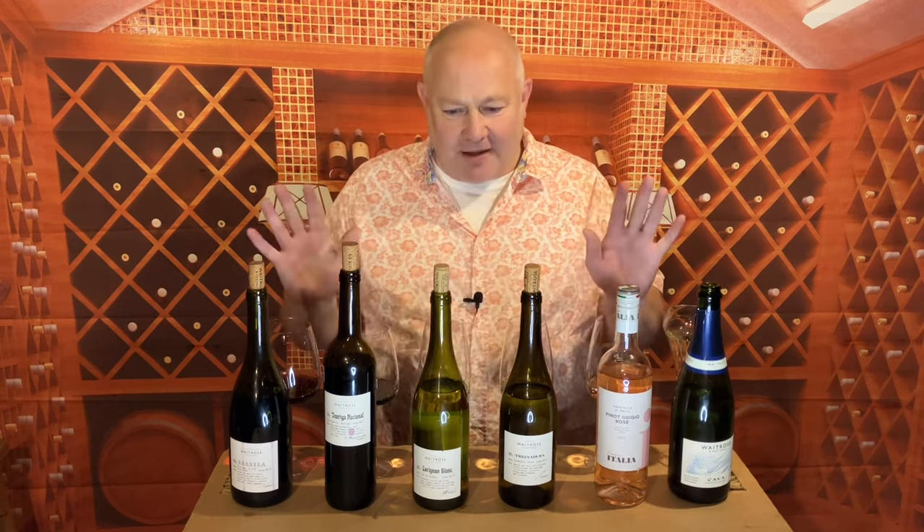That's my seasonal six from Waitrose — do enjoy and check them out, they're fabulous and they really know what they're doing. Check out my TikTok vids, we're also on Instagram — search at Drinkersite on all the socials. Let me know what you're drinking, give us a like, share and follow, and enjoy your wine. Cheers.